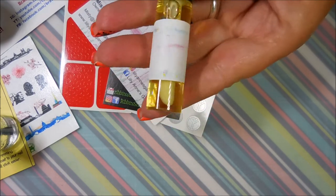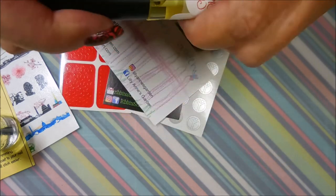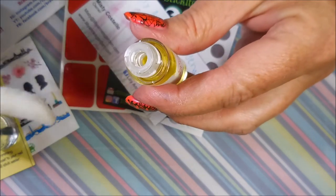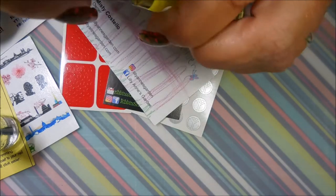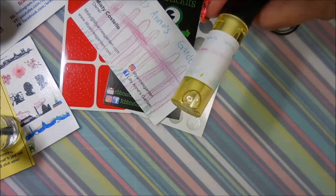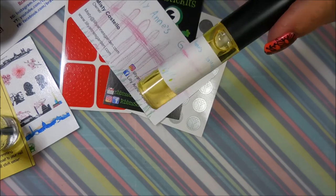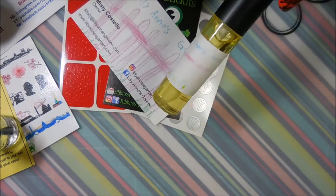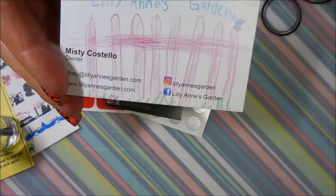This is from Lily Ann's Garden and it's a cuticle oil — cherry blossom scented — with a little doe foot applicator. Really nice, smells yummy! Even though these exact products were a limited edition, all of these companies have amazing products and I'll have links down below so you can go check them out. I've got Lily Ann's Garden card here too.